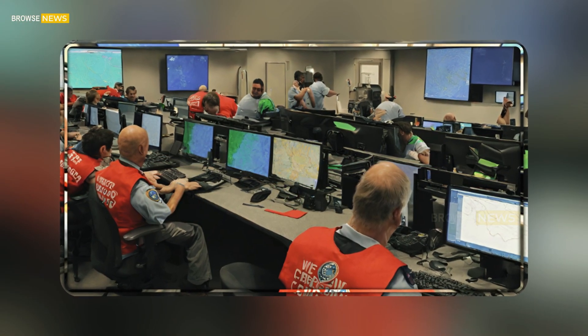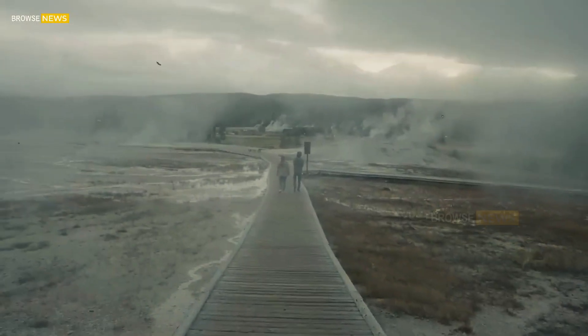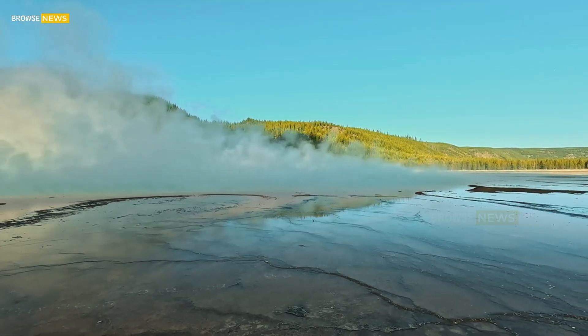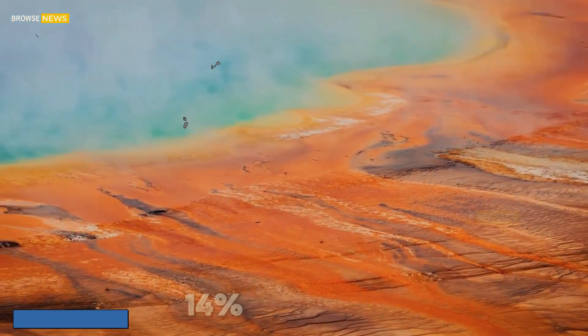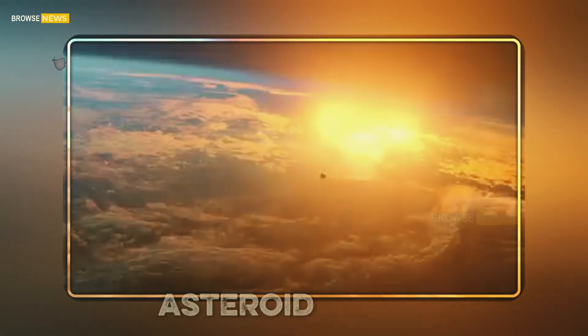The thought of it erupting again captures the imagination and fear of people worldwide. But statistically, the annual chance of such an event is vanishingly small — around 0.00014% per year — making it far less likely than a major asteroid strike.